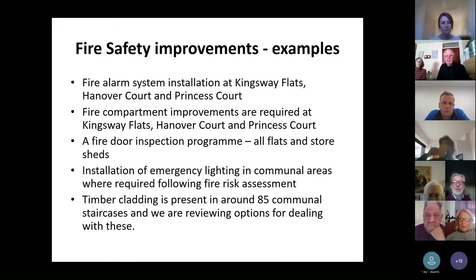For fire safety improvements, we've got planned fire alarm installations at Kingsway Flats, Hanover Court and Princess Court. Through our fire risk assessments we've also identified that fire compartmentation works are required at Kingsway Flats, Hanover and Princess Court. We've implemented a fire door inspection programme of all doors that either are or might be fire doors within our flats — including leaseholder flats and all store sheds — to make sure fire doors are doing their job and are compliant. We're also replacing lighting installations with emergency lighting in communal areas where required by a fire risk assessment.